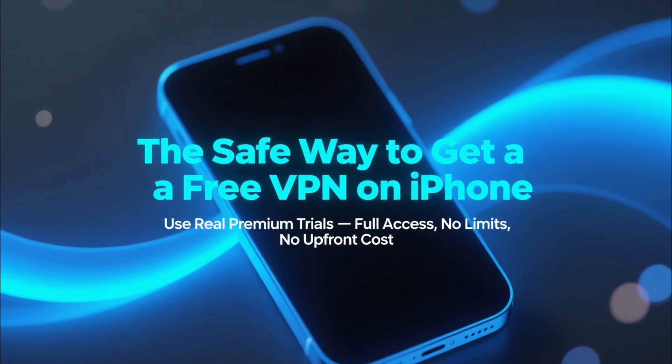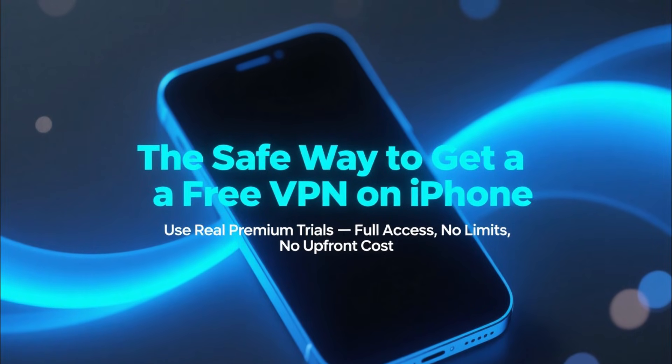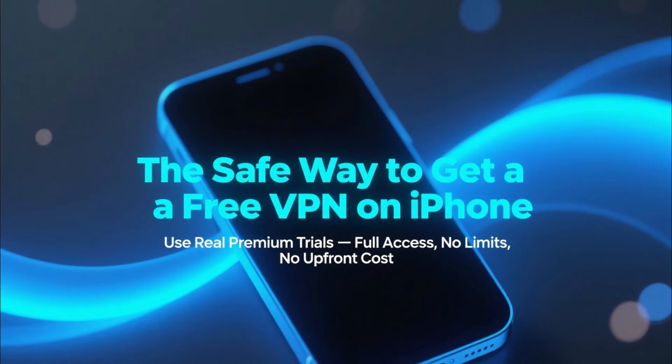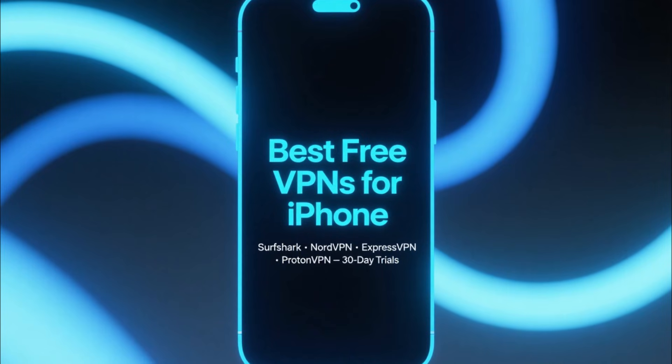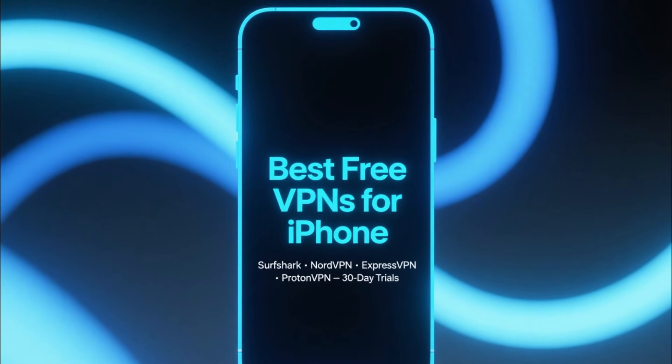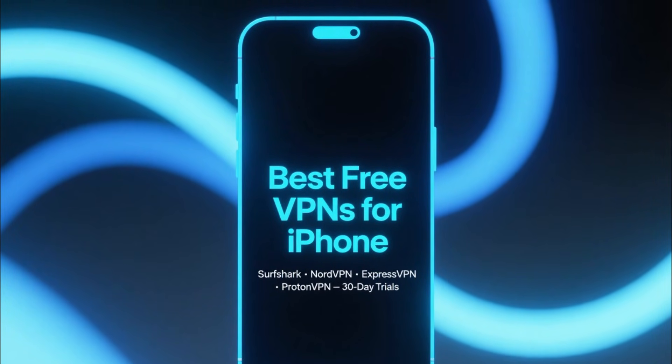So instead of relying on risky, free apps, the best way to get a safe and fast VPN on your iPhone is to use premium services that offer real free trials. In this video, I'll show you the best VPNs you can use completely free on your iPhone thanks to their 30-day trials.